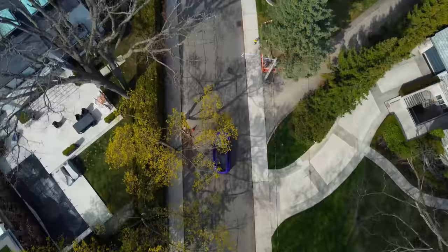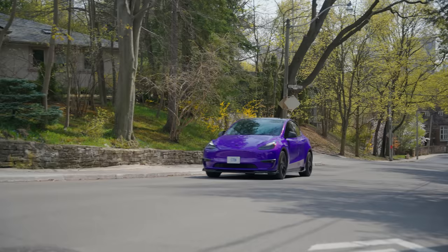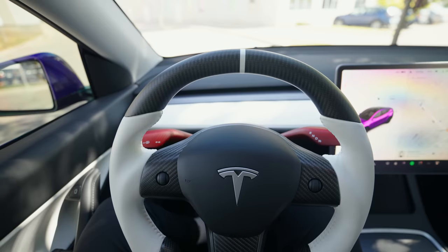So if you're either thinking about buying a Tesla Model 3 or Model Y, or you already have one — congrats. In this video I'll be showcasing the best accessories for your car, whether you're looking for practical upgrades or just want to make your Tesla stand out. Let's get it.